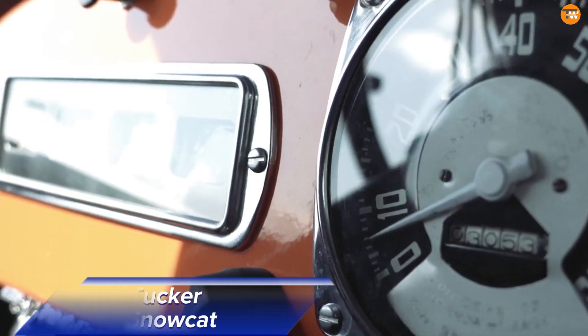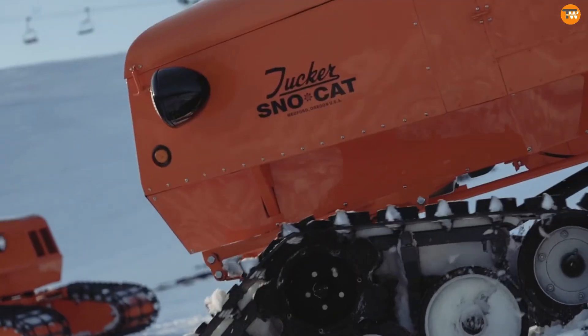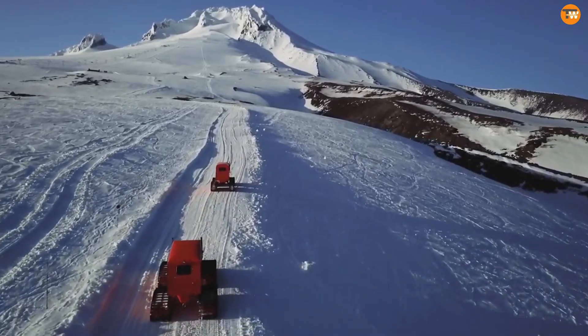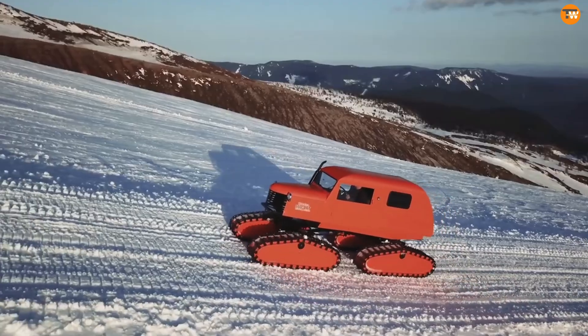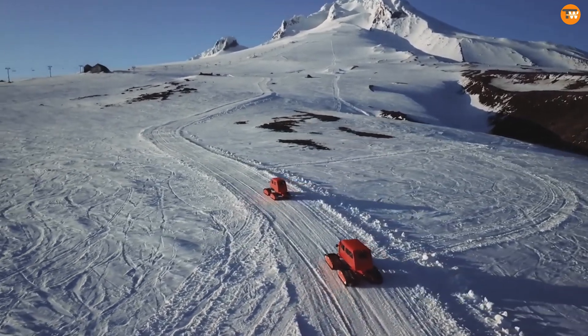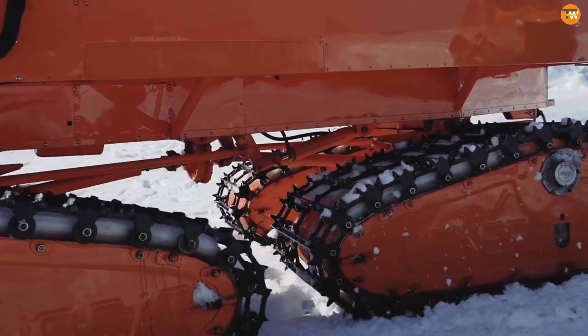The Tucker Snowcat is the ultimate vehicle for extreme winter conditions. Designed to handle snow with ease, its unique articulating track system allows it to glide smoothly over snowy landscapes and steep slopes, leaving minimal impact on the snow. This makes it perfect for businesses needing access to remote areas during heavy blizzards.